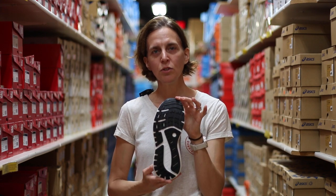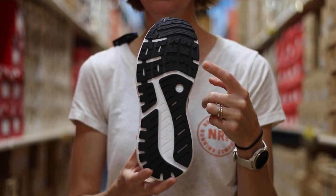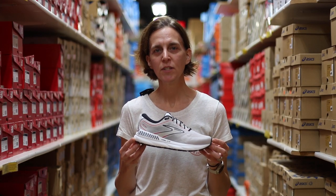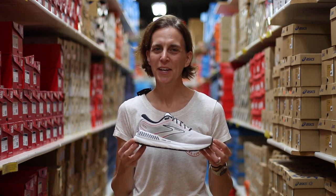On the outsole of the shoe, you'll see Brooks' traditional blown rubber, which provides great traction and allows for a nice smooth toe-off. The Beast and the Ariel can be found at our downtown Naperville location for $160. Please come in and check it out.